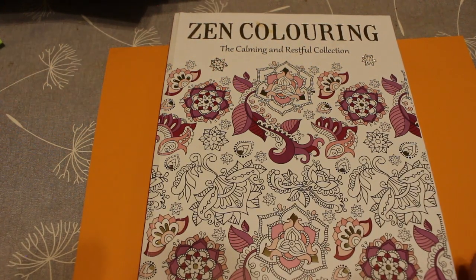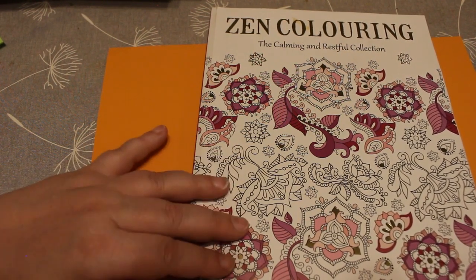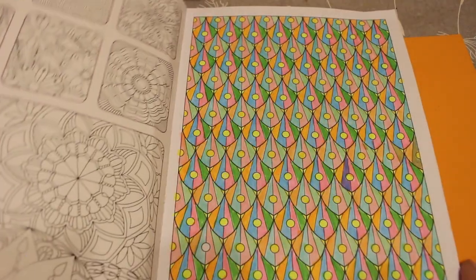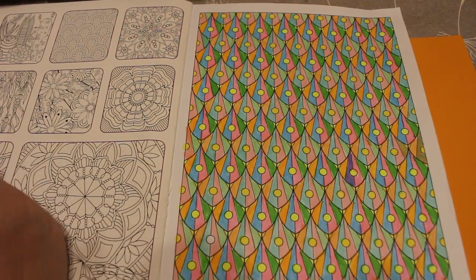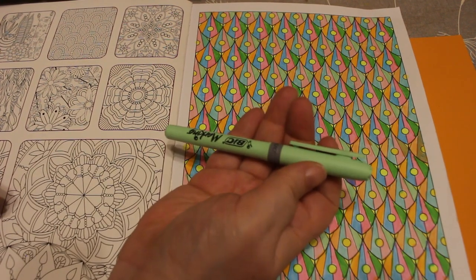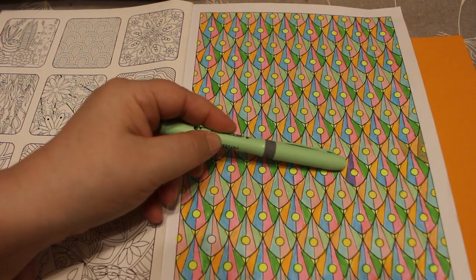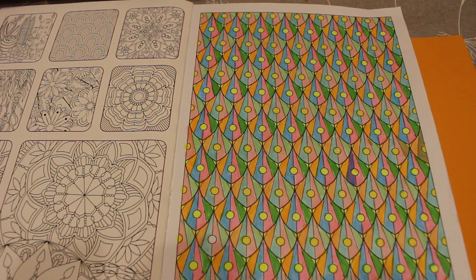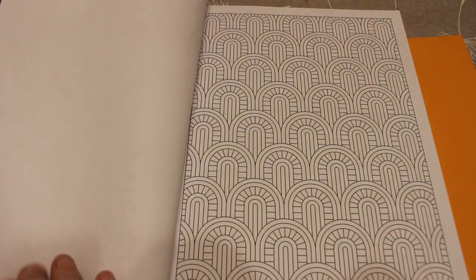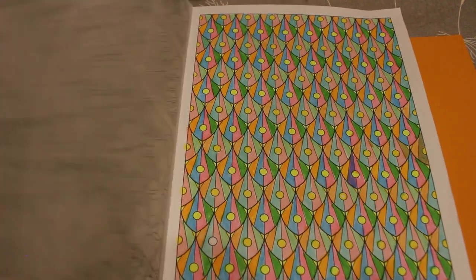The last one is from a colouring magazine called the Calm and Restful Collection — the sort you find in supermarkets. I don't buy them all, just every now and again if I like them. They're mostly patterns. I did these feathery ones with the Bic Marking Highlighter Grip pens — one row of light and one row of bright. You can see where I made a couple of mistakes, but it still looks really good. I'll probably do one in glitter gel pens in this book at some point.